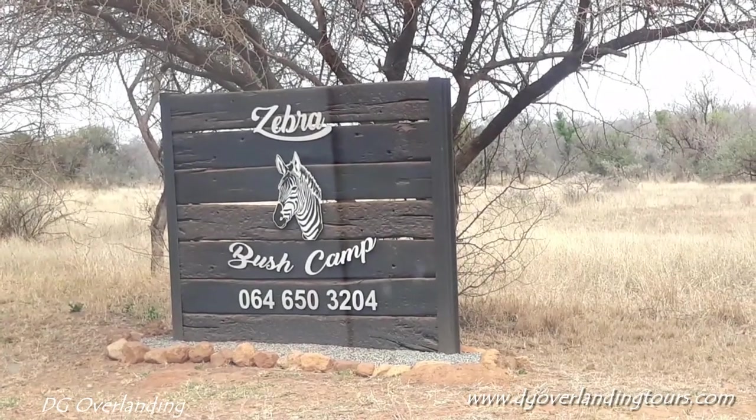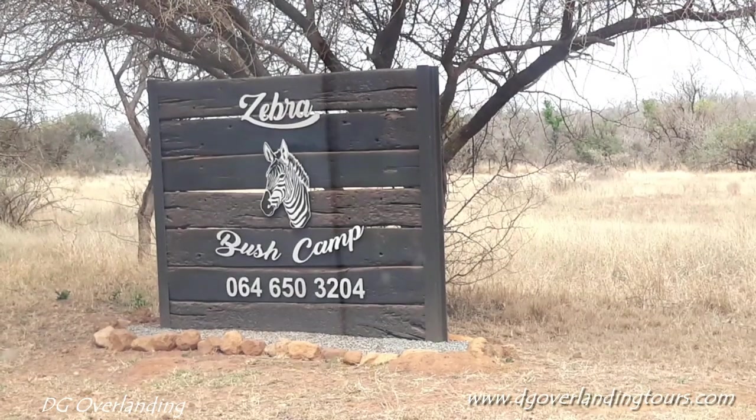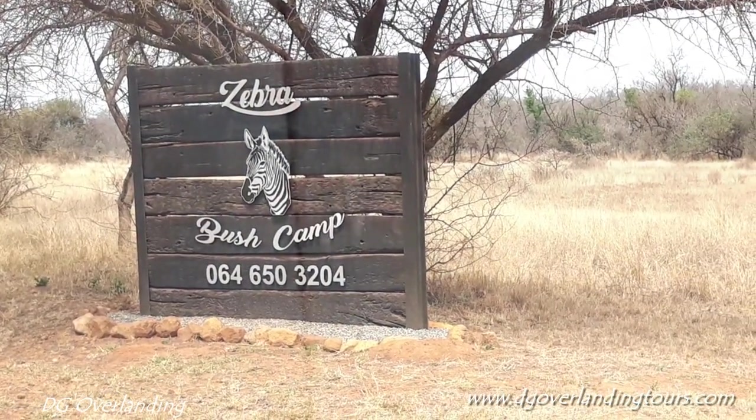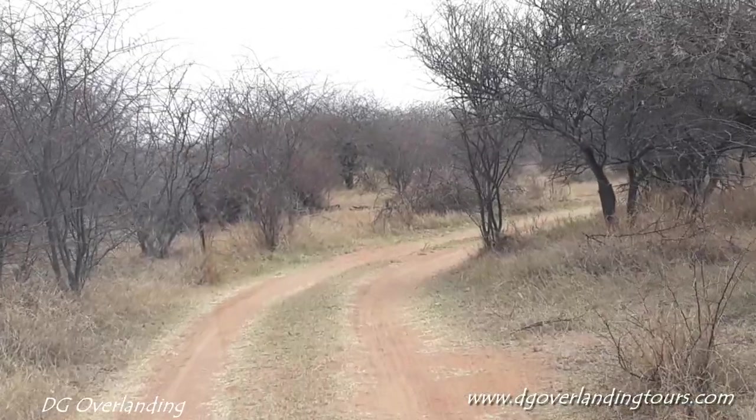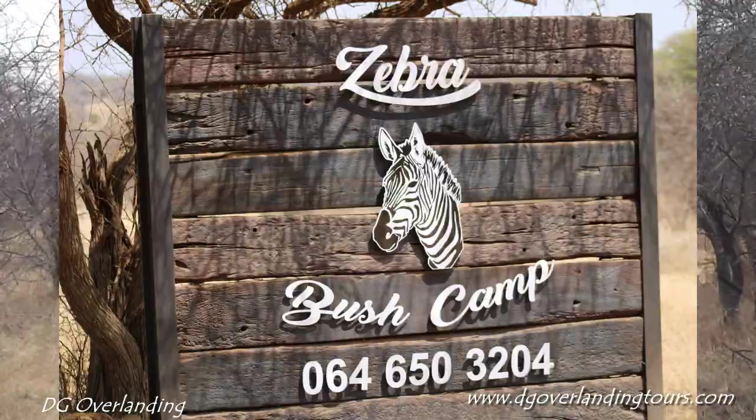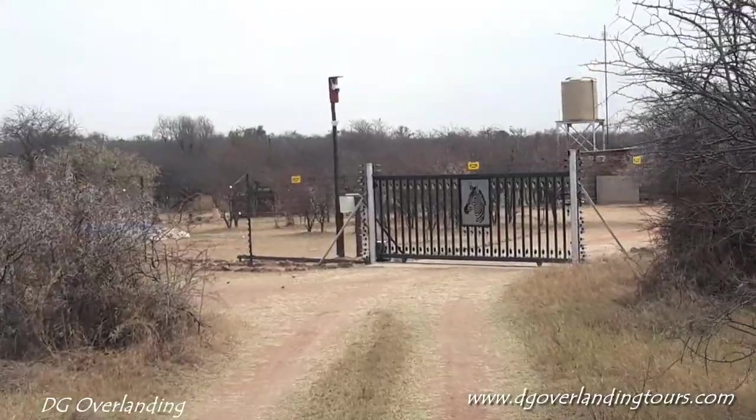We found Zebra Bush Camp, so we're going to go down here. It's no entry — residents only — so we're a resident. Let's go and see what's happening. We're arriving at Zebra Bush Camp. This is their gate.